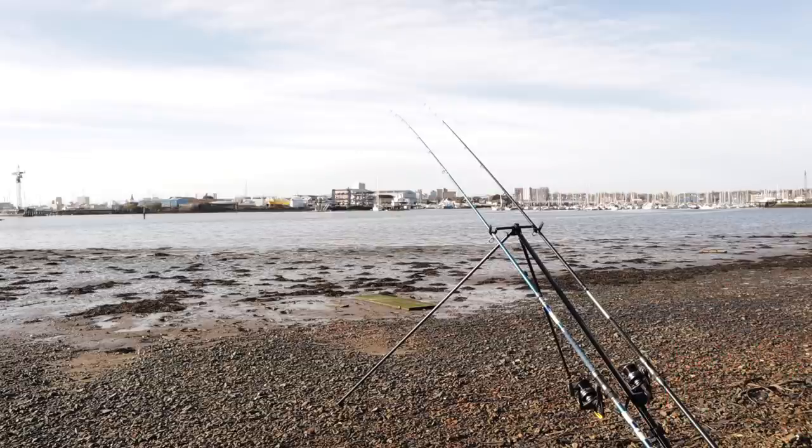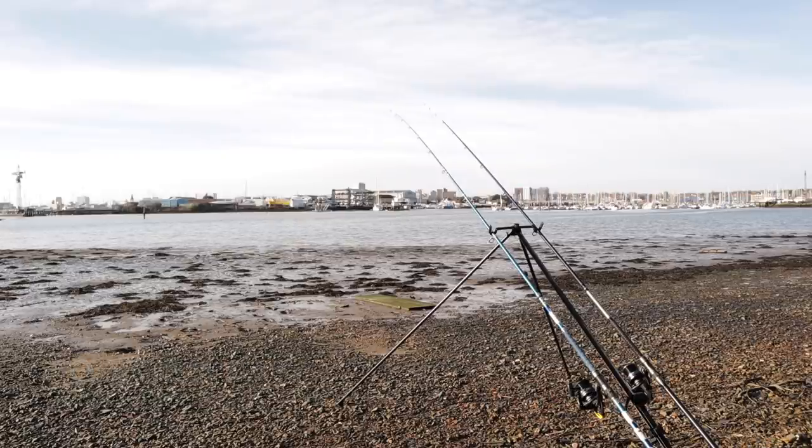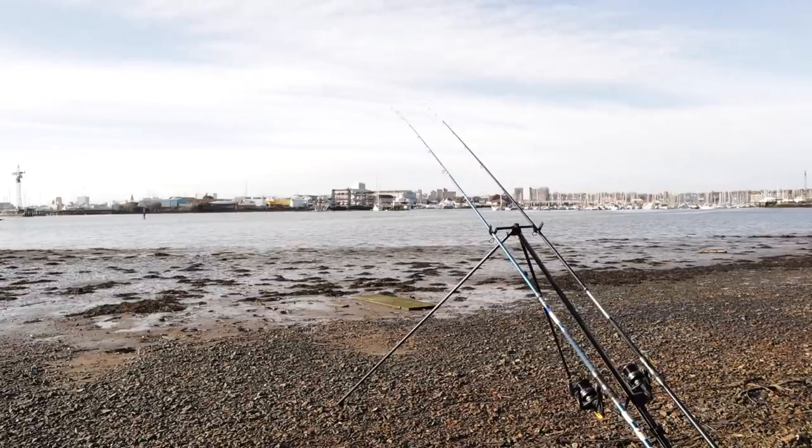I do believe in places like this, sometimes people overcast — they cast past the fish. The fish are coming into this mudflat to feed on the mudflat, they're not out at distance, otherwise there wouldn't be any point in them coming in. I'm fairly confident that was a bite — it did look like a school bass bite to me, not the species I'm targeting. And quite often when you chuck out in places like this, if you're going to get a bite, it's in the first few minutes. I'd love to have a flounder out of here today.